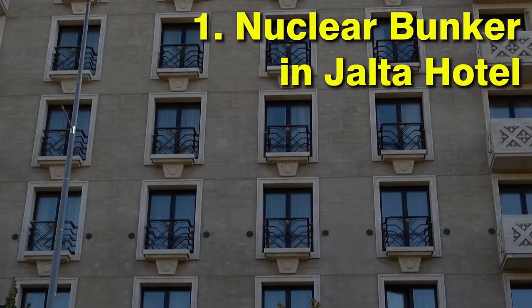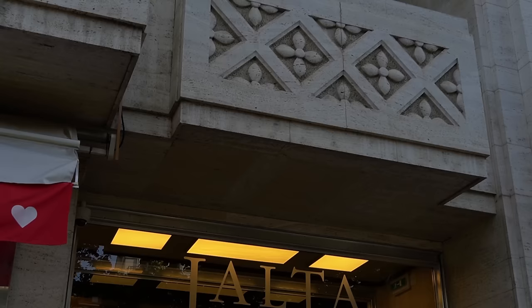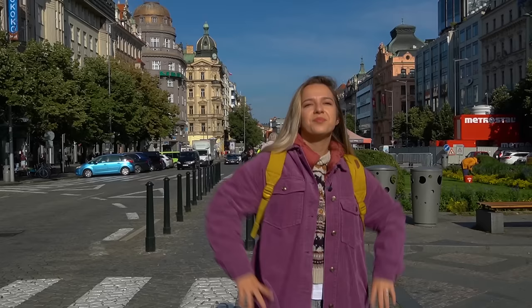Hi guys, my name is Valerie and I'm a real Prague guide. Today I'm going to show you 30 things you can do in Prague's New Town. First thing you can do is visit the nuclear bunker here in Hotel Yalta on Wenceslas Square. The receptionist here doesn't only have keys from the hotel rooms but also from a nuclear bunker located right below the hotel. The secret exit from the bunker is supposedly in the bushes somewhere around the corner.